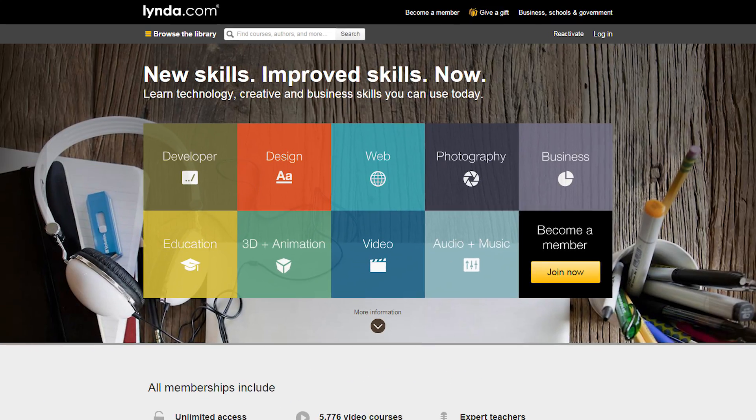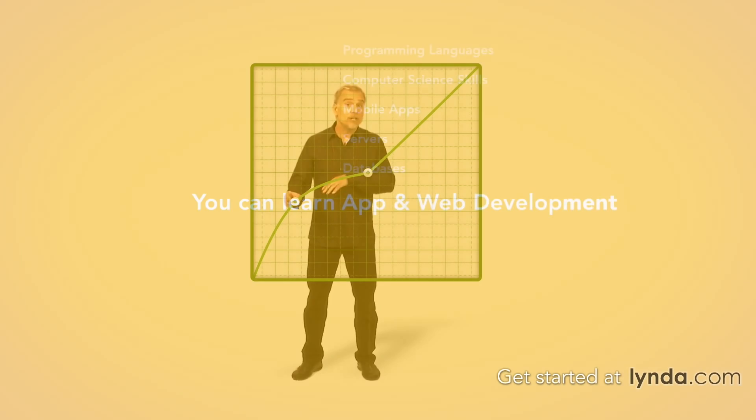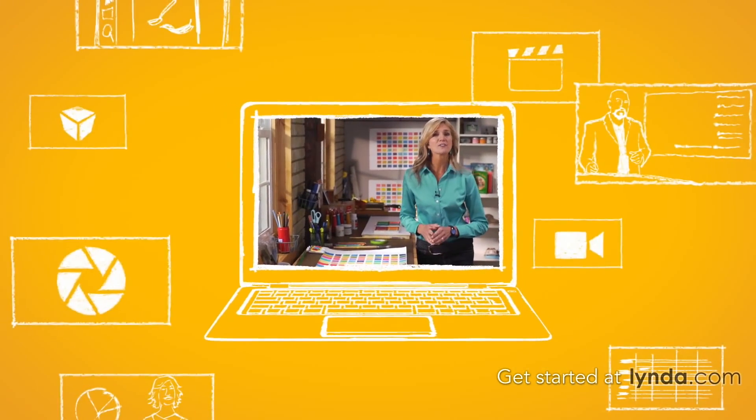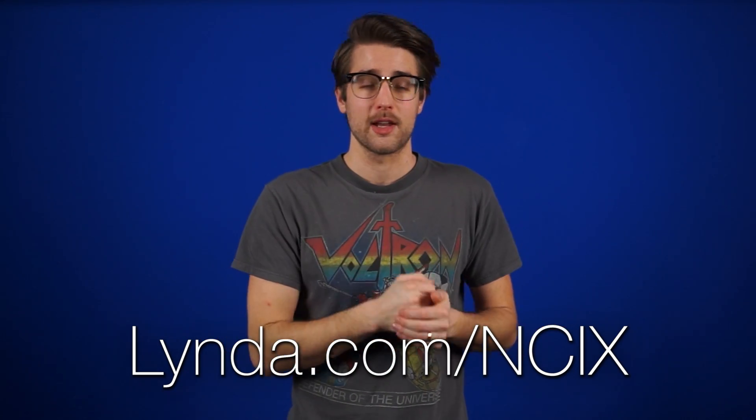For your New Year's resolution this year, why not learn something new? More importantly, learn something useful. Sign up today for a 10-day free trial at lynda.com/NCIX and get unlimited access to thousands of online courses. Be sure to use that URL so they know we sent you — it really helps us out, guys.